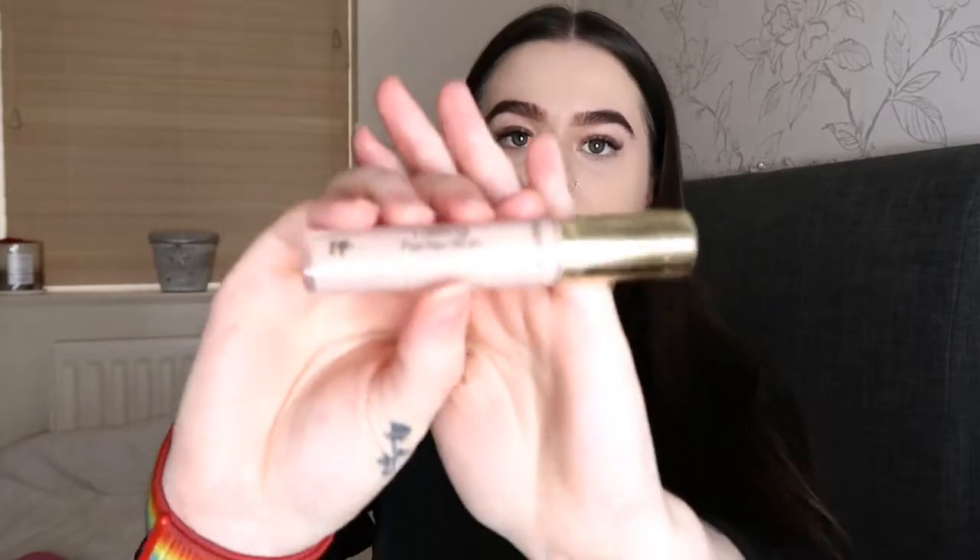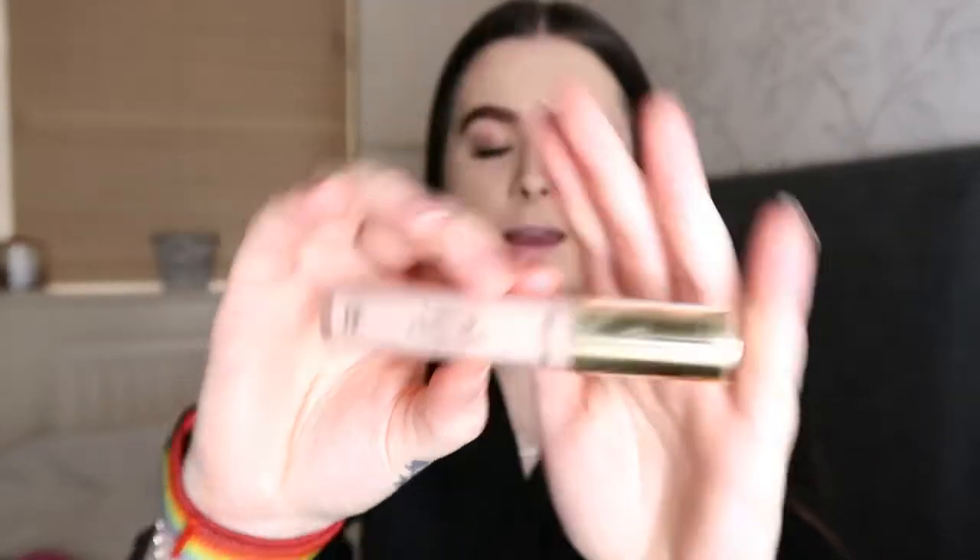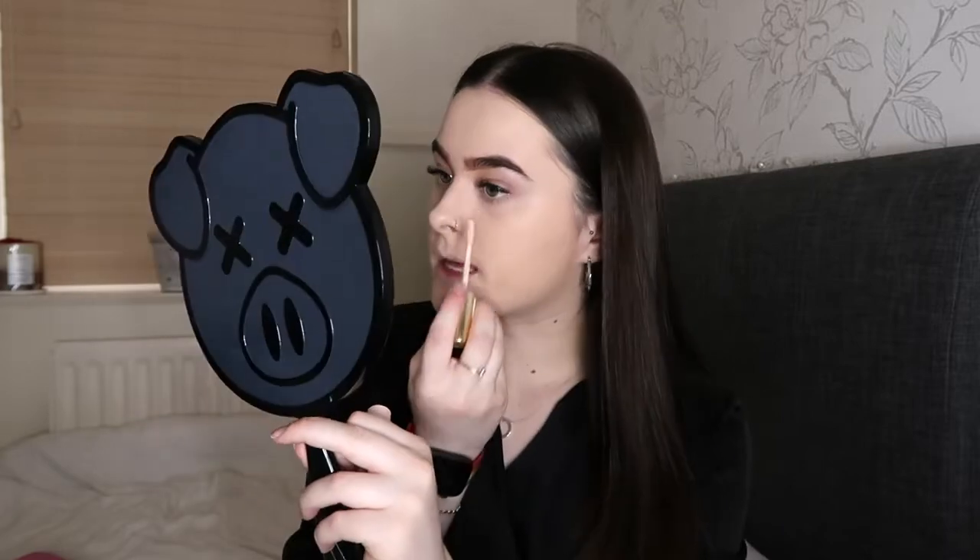For my concealer, like always I'm using my Lasting Perfection Collection concealer in the colour fair. I'm just going to pop some of this under my eyes and also on any spots or blemishes I have.